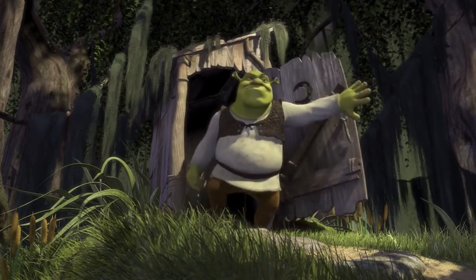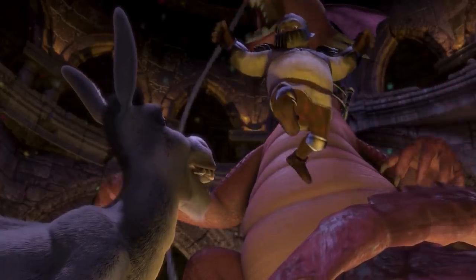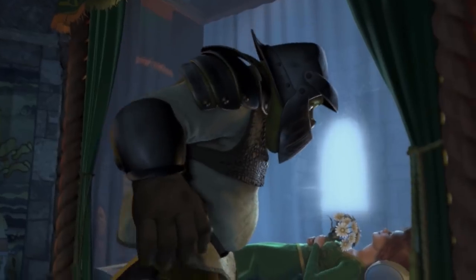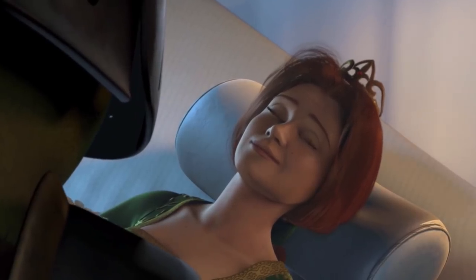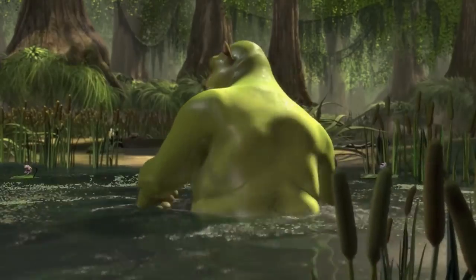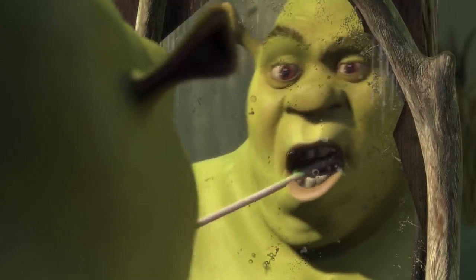Shrek. DreamWorks' big breakthrough Shrek wasn't afraid to lean heavily into the realm of toilet humor, and that was one of the things that made it such a huge hit for the studio. Shrek subverts the typical Disney tropes right from the get-go. Even the opening credits are quick to establish that this isn't your typical hero. Unfortunately, the animators must have been having so much fun showing Shrek brush his teeth with insect guts that they forgot right to left.